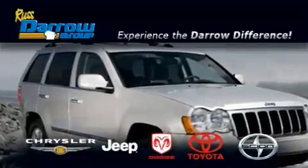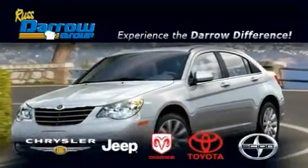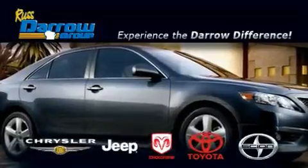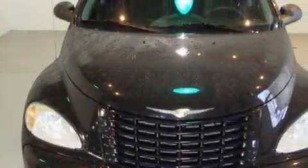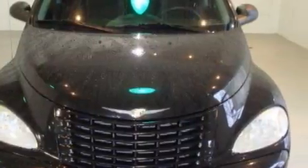Another fine vehicle offered by Rust-Aero Toyota Scion Chrysler Jeep Dodge West Bend. This is a 2005 Chrysler PT Cruiser — unconventional shape for unconventional style. It features a 2.4 liter 4 cylinder engine and a manual transmission.